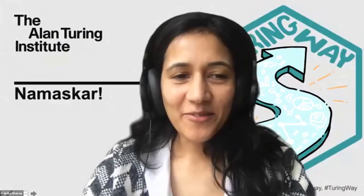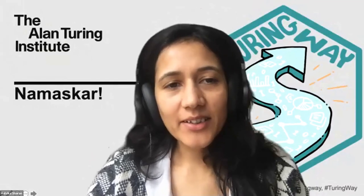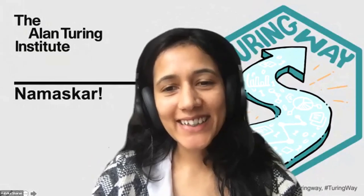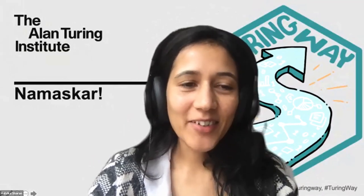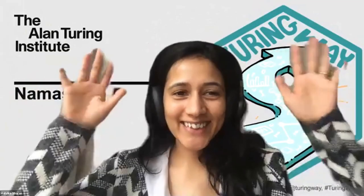Vahid and David, there are a few questions also in the document — would it be possible for you to go over those and address them? Also, you mentioned quite a few resources in your answers — it would be great if you could add those resources to the document as well. We have to end this session, so let's thank Vahid and David for their amazing workshop. Thank you very much. Thanks for having us.